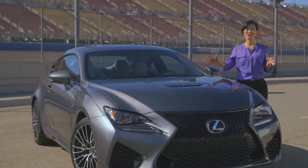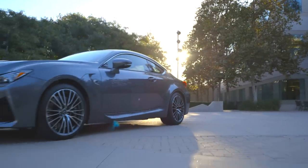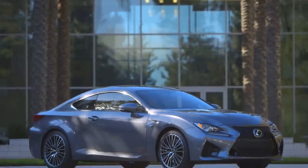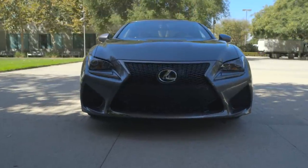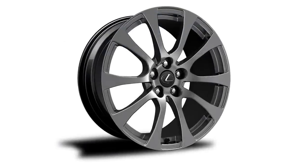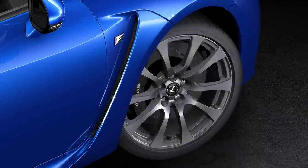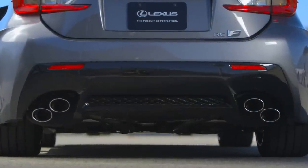To be a track car, you have to look like one, and with styling comes purpose. On the RCF, it's tied directly into aerodynamics, performance, or both. The wheelbase is the same as the RC350, but the RCF is slightly lower, wider, and longer. Unique 19-inch split five-spoke wheels are staggered and made from forged aluminum alloy for optimum rigidity and minimum weight. Quad-stack tailpipes provide a look that matches the performance.